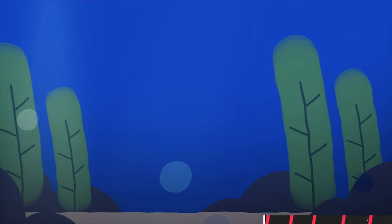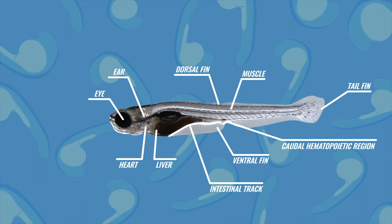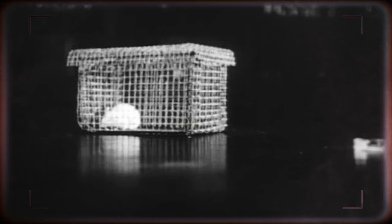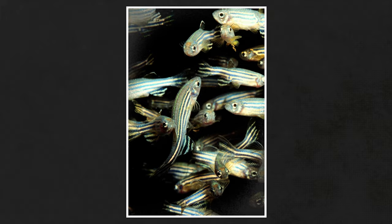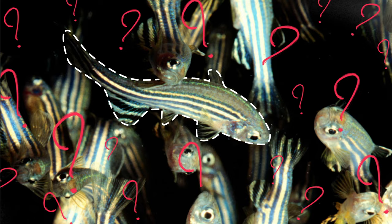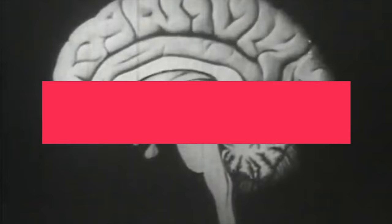Let's start with the fish. Zebrafish is an aquarium fish and is also used as a model organism in science. It's used in a wide variety of fields like drug research and the studying of the development of animals. Zebrafish is also a relatively new model organism in science. Mice have been used as a model organism for hundreds of years, and fruit flies for over a hundred years as well. Zebrafish made a splash only in the 80s.